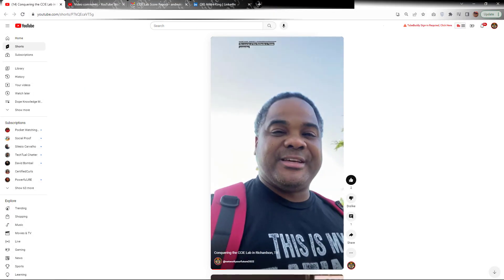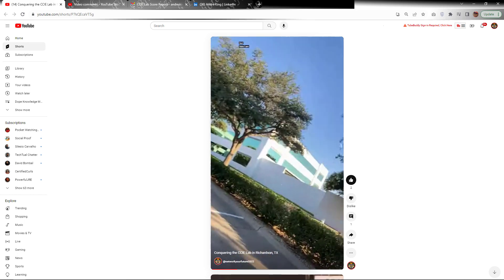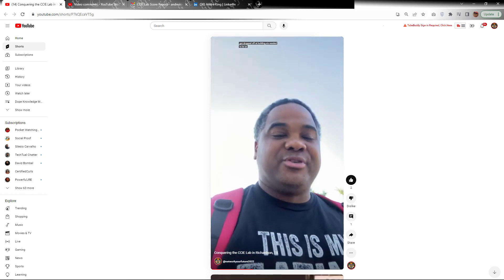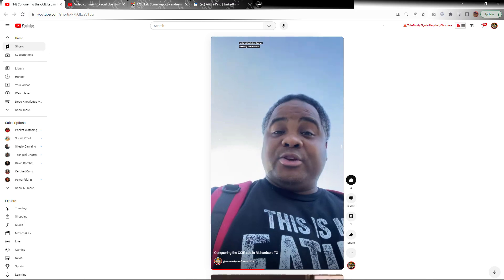So back in July, I posted a YouTube short titled 'Conquering the CCIE Lab in Richardson, Texas.' That video really just quickly documented me getting dropped off in my Uber that morning as I approached the Cisco exam there in Richardson, Texas.